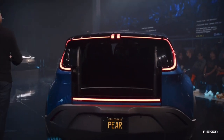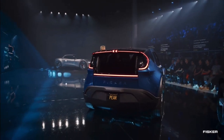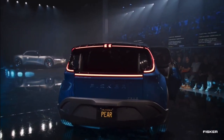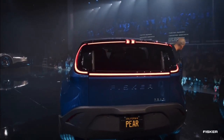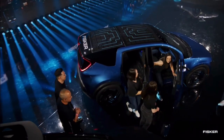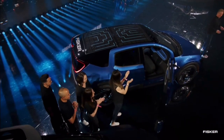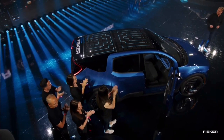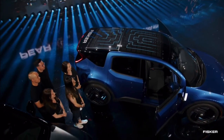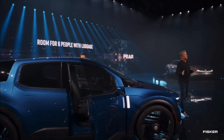Coming back to the spaciousness of this car, I want to ask the people inside to come out. And I want to note — this is a compact car with two rows of seats and four doors. People just keep coming out. What we have here is actually a car where six people fit, which is quite unique in a two-row vehicle.